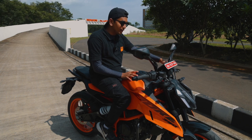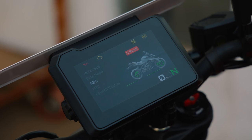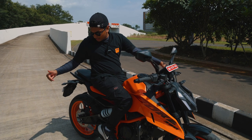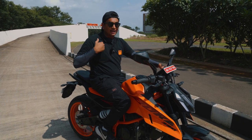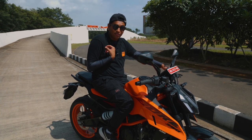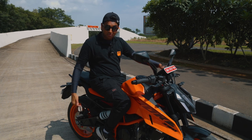You also have switchable ABS — road mode for normal ABS, and then a supermoto mode in which you can completely turn off the rear brake ABS. So you can do some nice slides and all of that. Not really what I can do — I don't have that skill — but if you're an experienced rider, that's something you really want.